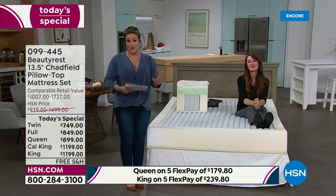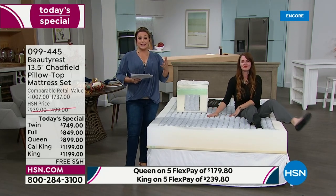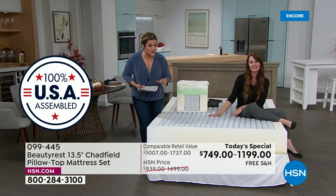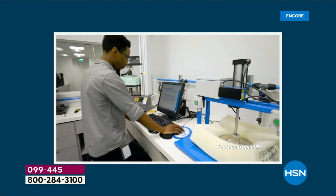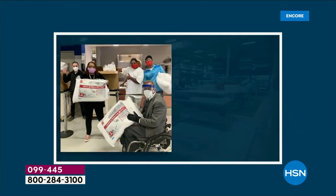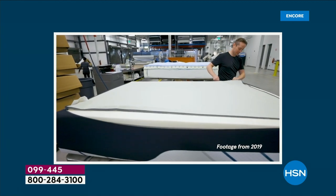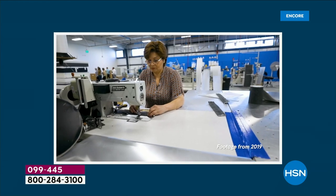This mattress is designed and manufactured in the United States of America. Beautyrest has over 40 manufacturing plants from coast to coast. When you place your order, your mattress is made fresh — not sitting in a warehouse for months. It's made to order for you and likely made right near your home.